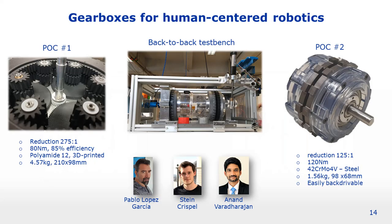Our team has built a number of proof of concepts, all sharing high reduction ratios — typically between 100 and 300 to 1 — and capable of delivering torques of around 100 newton-meters, making them suitable for powered prostheses and exoskeletons, which is one of the main research topics of our group. Some of these prototypes have already shown very promising results in terms of efficiency and back-drivability. We are currently testing these prototypes on our back-to-back test bench for energy efficiency, and results will no doubt appear in conferences and journals in the near future.